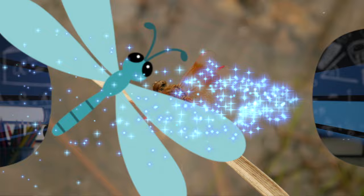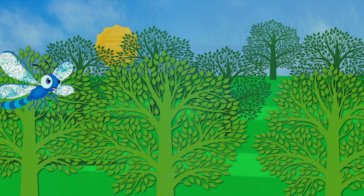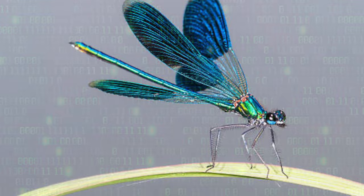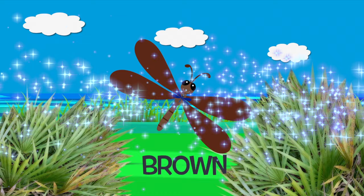Dragonflies are among the most ancient of insects. They've been darting across rivers, lakes, and forests since before the dinosaurs. There are thousands of species of dragonflies that can be found all over the world. They come in all sorts of colors, like red, yellow, brown, or blue.